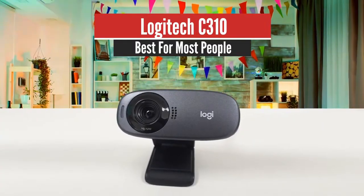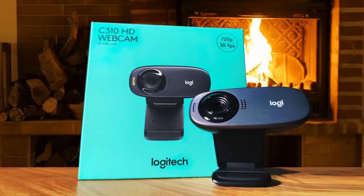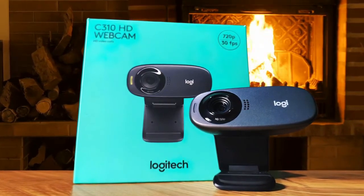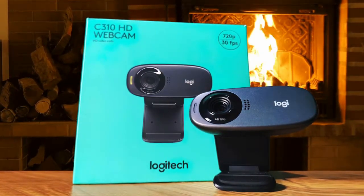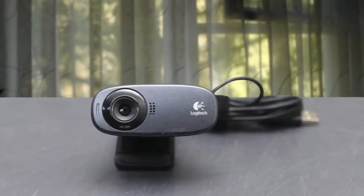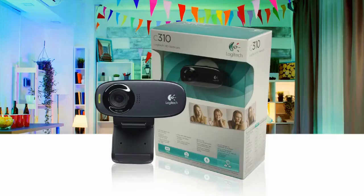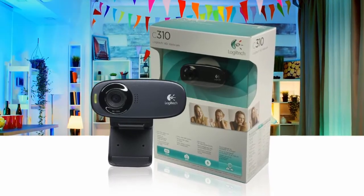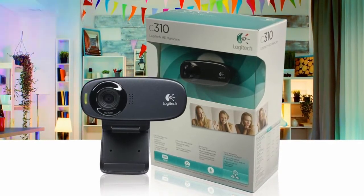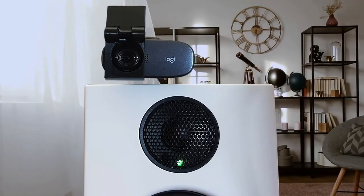Logitech C310 – Best for most people. We have another amazing budget webcam that has plenty of great features — it's the Logitech HD Webcam C310. Logitech makes brilliant webcams, and the C310 is a fantastic budget offering with very good image quality for the price. Resolution is just 720p, but for most people that won't be an issue. It offers a cheap upgrade over your laptop's camera, but it's difficult to balance on a monitor and doesn't have a great microphone.